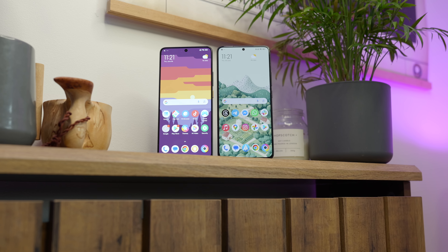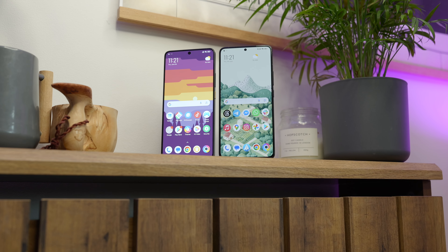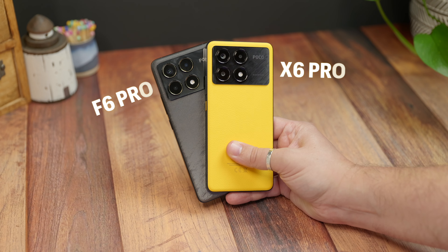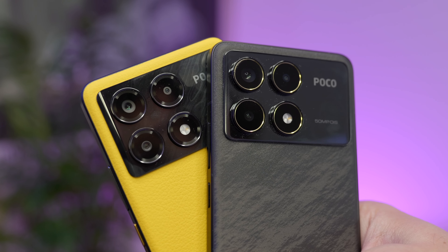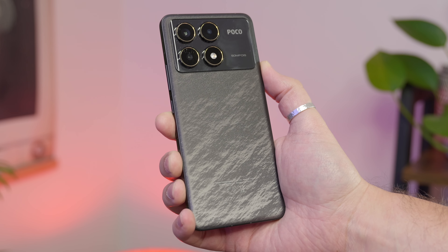Poco is a brand with one simple mission: to bring you high-end levels of performance in a phone that doesn't cost as much as a proper flagship. But even in Poco's own range, there are different models at different prices. Up near the £500 mark is the F6 Pro, but if you want to save about £200, there's the Poco X6 Pro. Both have similar displays, camera systems, battery and design, so should you just save money and get the cheaper model, or pay the extra and get the F6 Pro? I'm Cam Bunton, this is Trusted Reviews, let's dive in.